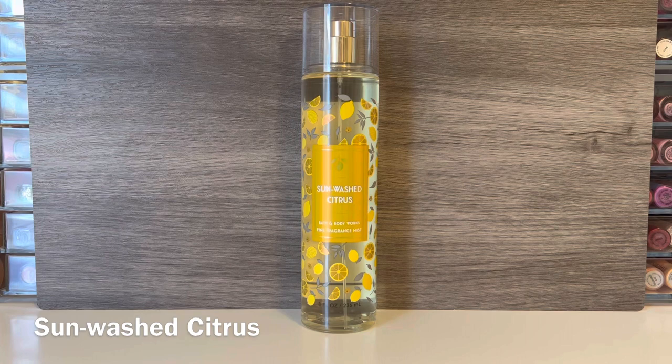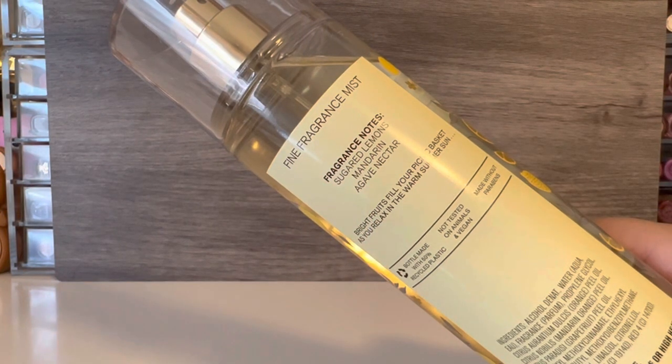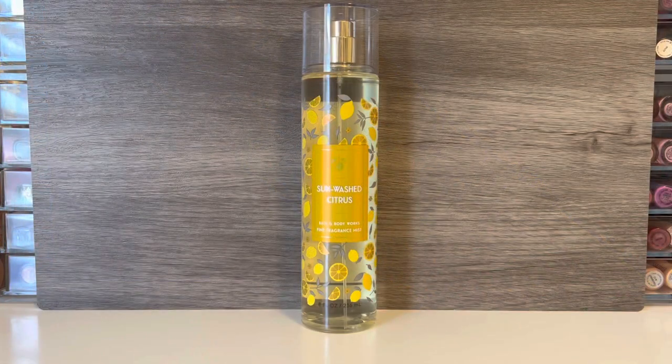The last one in this collection is Sunwashed Citrus, which comes in the sunny yellow packaging with the little lemons on it. This one has notes of sugared lemons, mandarin, and agave nectar. This really does smell like the bottle makes you feel — it's got a nice sugary lemon candy scent. It's very strong and tart, but yet has a sugary feel. I really think the best way to describe it is that it just smells like lemon candy, kind of like lemon drops. I'm not getting a whole lot of that agave nectar, but I definitely feel there is that impact from the sweetness. If you like citrus or lemon scents, I definitely think this is a fun one, especially for the spring and summer months.